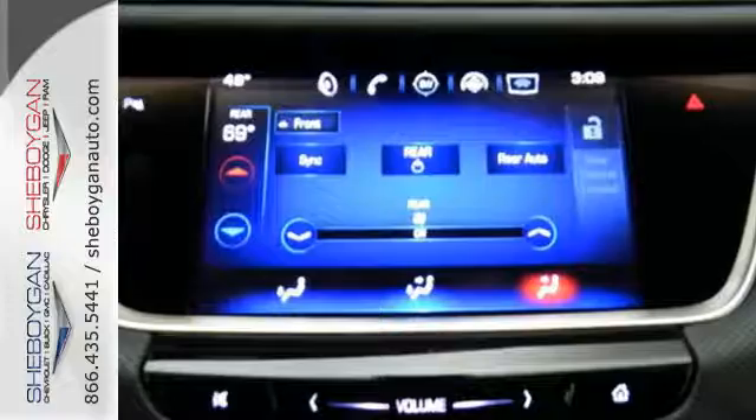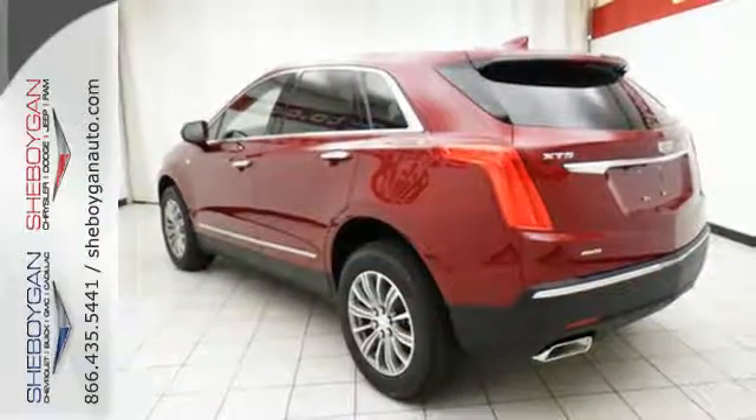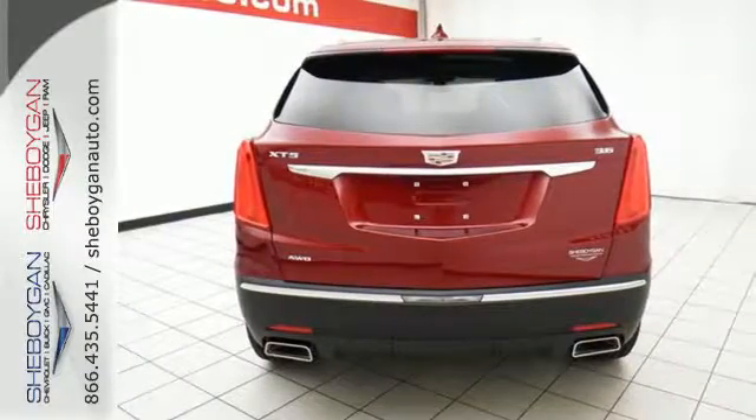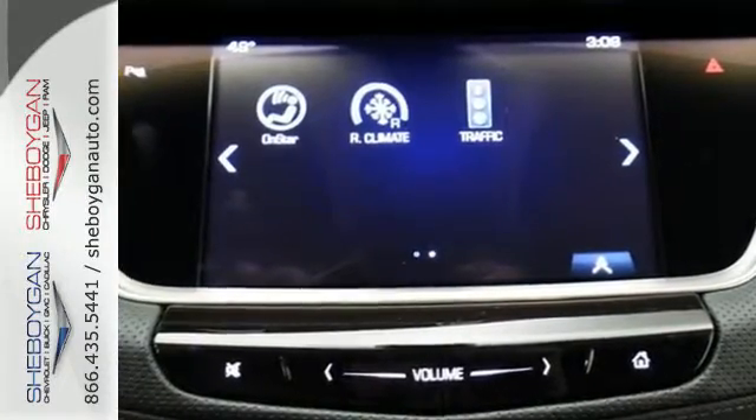OnStar with 4G LTE. The luxury of convenience is found in the power liftgate, keyless access, adaptive remote start, and multi-zone climate control. You'll also get heated front seats, a universal home remote, rear park assist, and a rear vision camera.